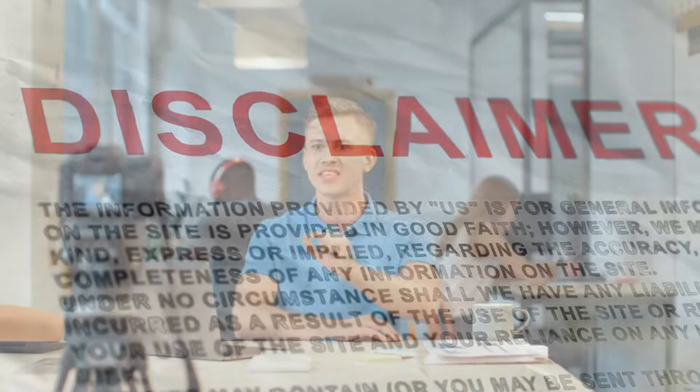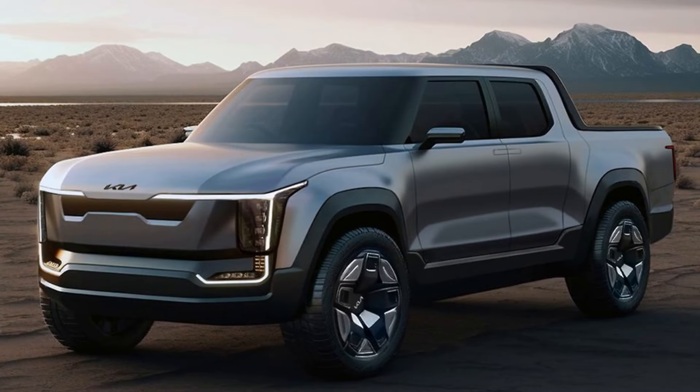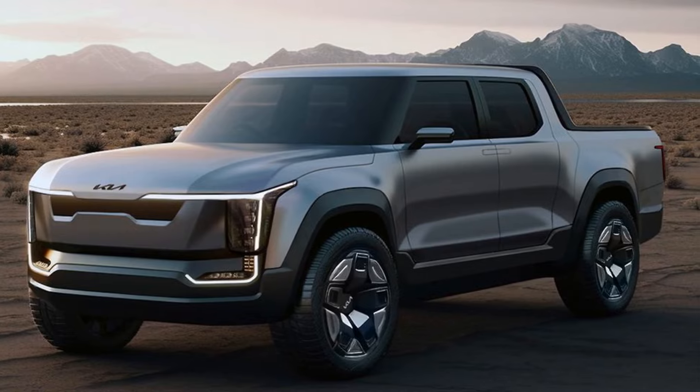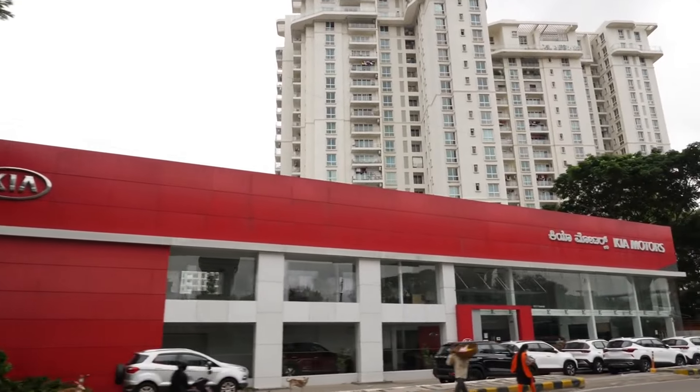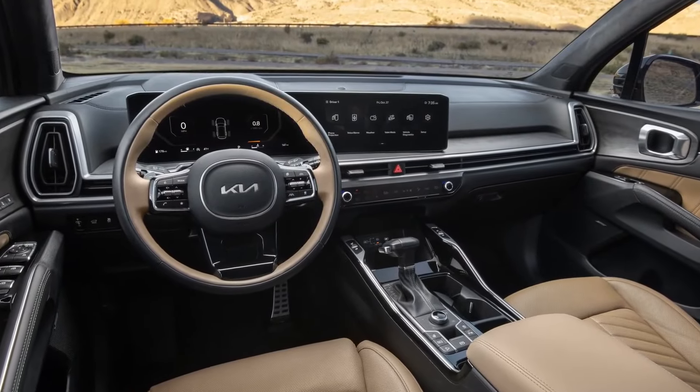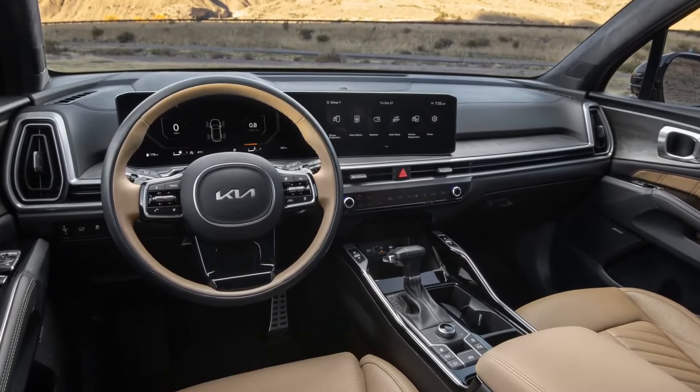Important disclaimer. Before we get carried away by the allure of speculation, it's crucial to temper our excitement with a dose of reality. While the rumors surrounding the Kia Tasman hybrid are undeniably tantalizing, we must remember that they are just that — rumors. Until Kia themselves confirm the existence of this automotive masterpiece, let's approach our speculation with a healthy dose of skepticism and patience.